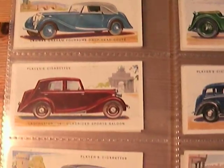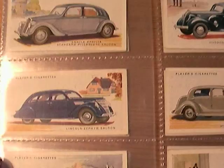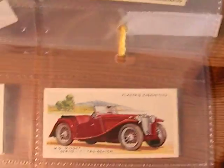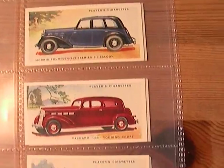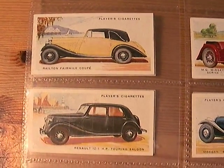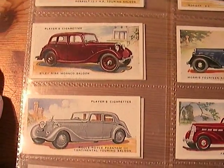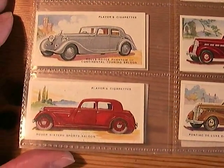Lagonda, Lomas Graham, Lanchester, Lancia Aprilia, Lincoln Zephyr, Mercedes-Benz, MG Midget, Morgan, Morris 14, Packard, Pontiac Deluxe, Railton, Renault, Riley 9 Monaco Saloon, Rolls-Royce Phantom 3 Continental Touring Saloon.